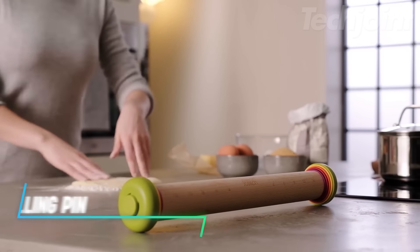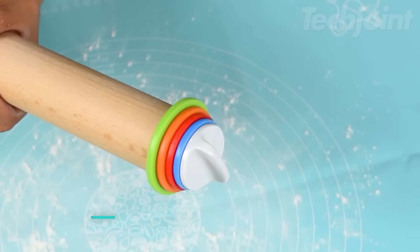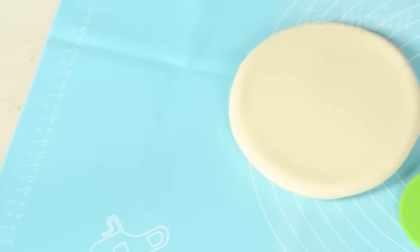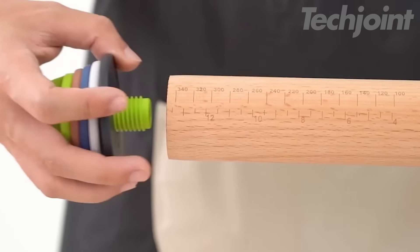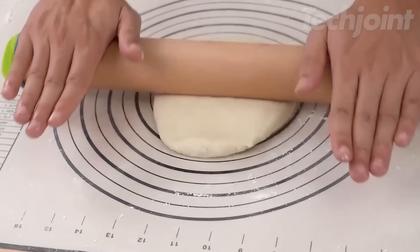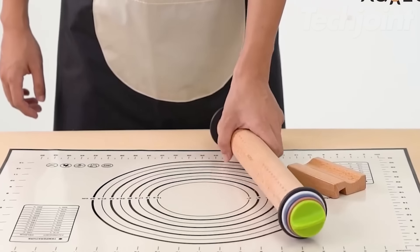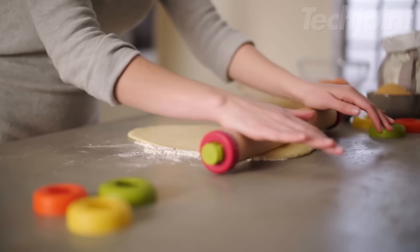This is an adjustable rolling pin that helps you achieve the perfect dough thickness every time. It comes with four removable discs that let you roll out dough to different thicknesses: one sixteenth of an inch, one eighth of an inch, one quarter of an inch, and three eighths of an inch. Made from high-quality hardwood, it's durable and resistant to bacteria and mold, making it a safe choice for your kitchen.